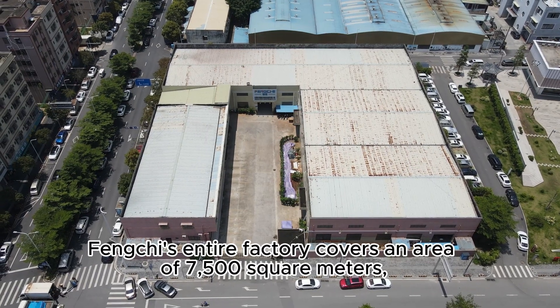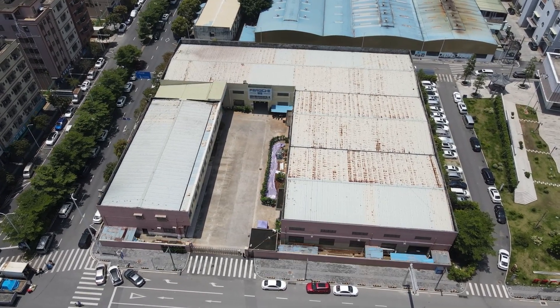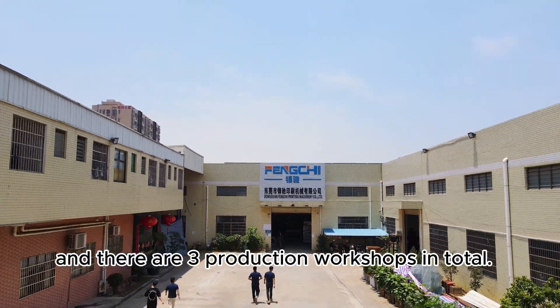FENKI's entire factory covers an area of 7,500 square meters, and there are three production workshops in total.